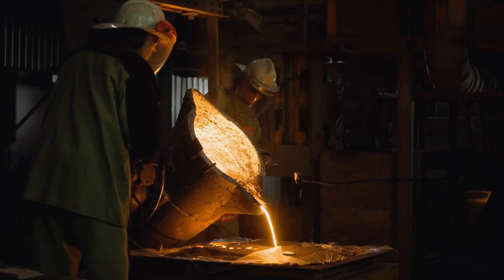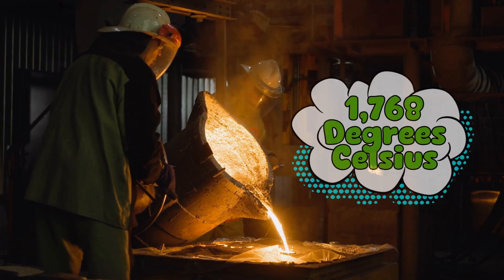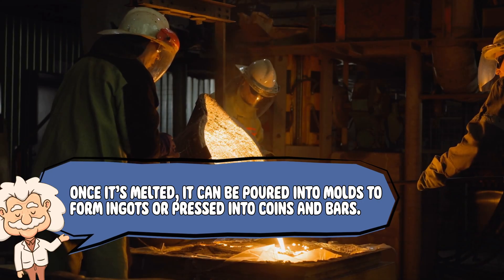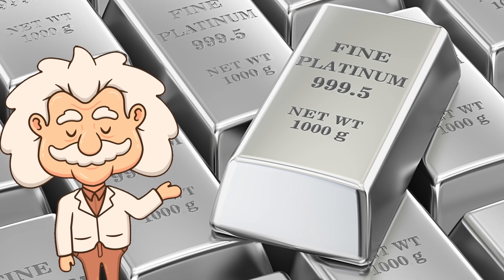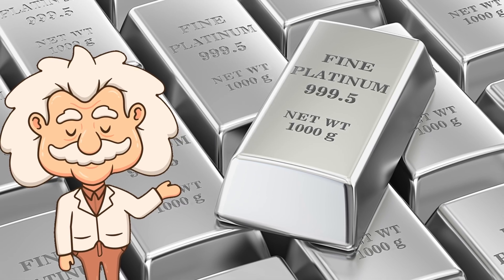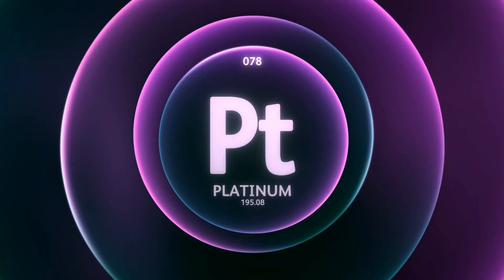Now that we've got platinum sponge, how do we turn it into those shiny bars and coins that make investors drool? Simple — melt it again, but this time under very controlled conditions. Platinum melts at about 1,768 degrees Celsius — that's hotter than lava, and so heat resistant that even furnaces struggle with it. Once melted, it can be poured into molds to form ingots or pressed into coins and bars. Each bar represents months of labor, insane amounts of energy, and literal tons of rock that had to be dug up just to get a few ounces. It's no wonder this metal is considered one of the rarest and most valuable on Earth.